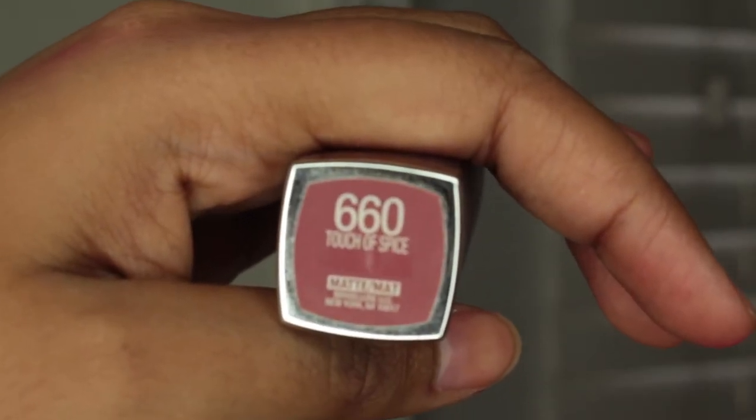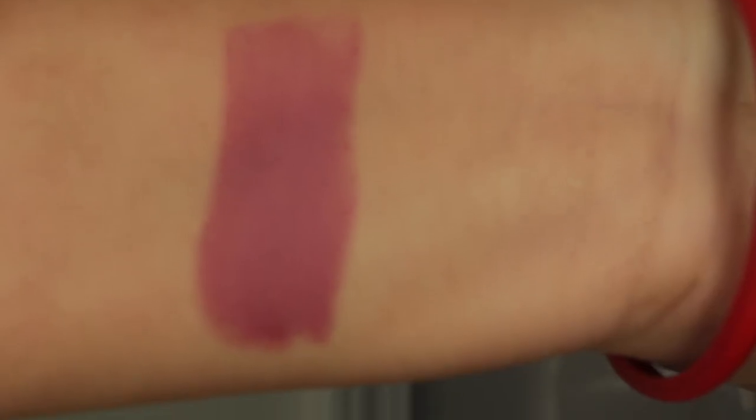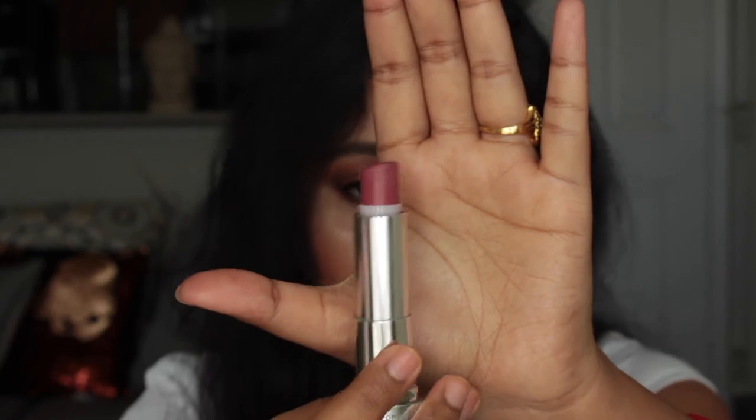I also want to show you one more lipstick because I really love this one from Maybelline. Maybelline makes one of the most beautiful, inexpensive, and well-formulated lipsticks. Here I'm showing you the Maybelline Matte lipstick in shade Touch Up Spice, which is number 660. As you can see, I've almost used up this lipstick! It's a beautiful nude with a little bit of a very muted pink undertone, so it falls in both the nude and pink family.